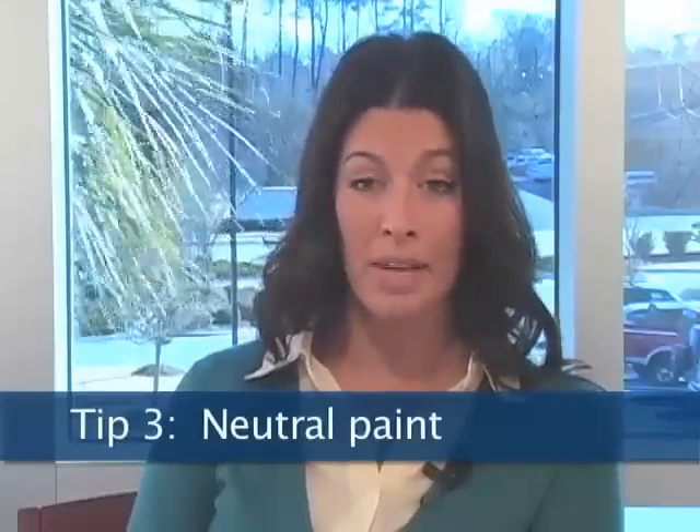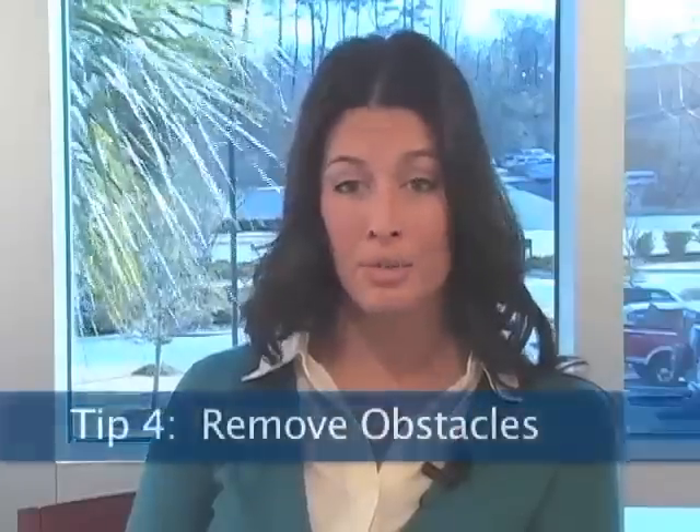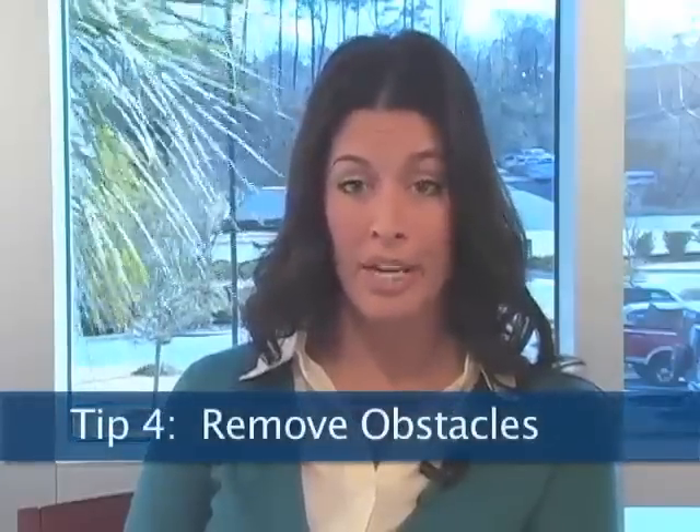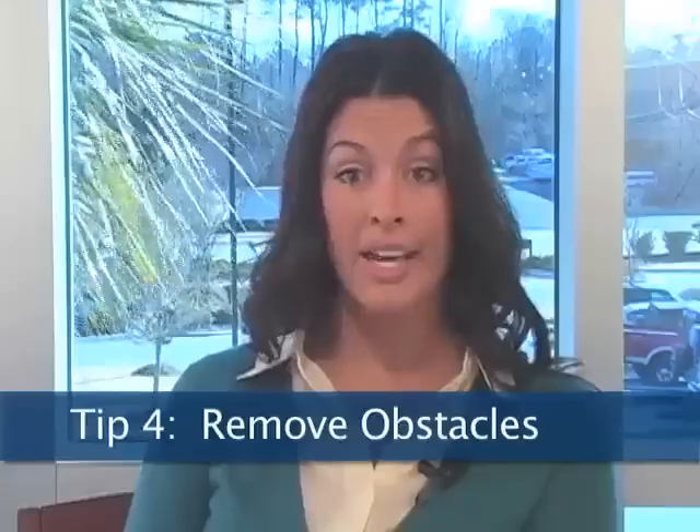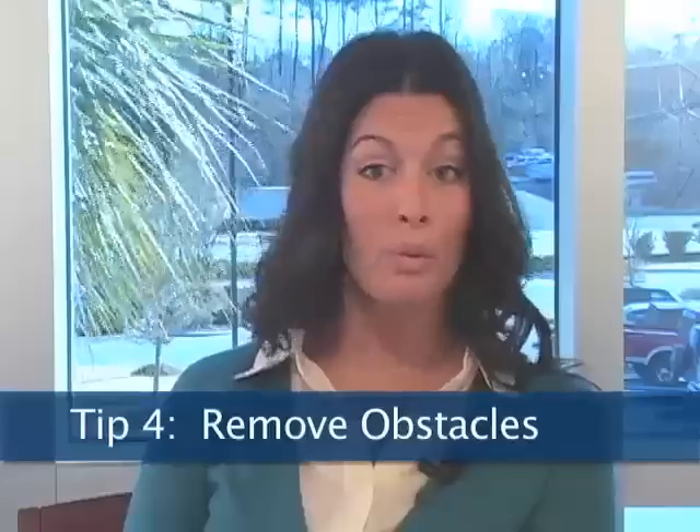Another important tip that I always tell my clients when they're getting ready to put their home on the market is step into each room at the entrance of the room, and if there's any furniture pieces that are blocking — acting as obstacles for the room — you may want to rearrange the room so that it feels more open, because each furniture piece that acts as an obstacle makes the room feel and seem smaller.